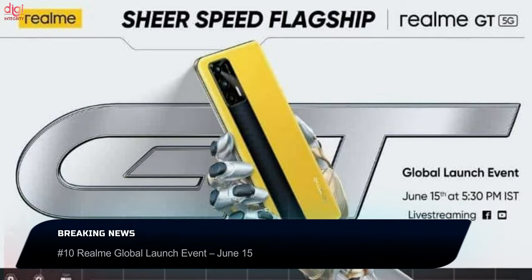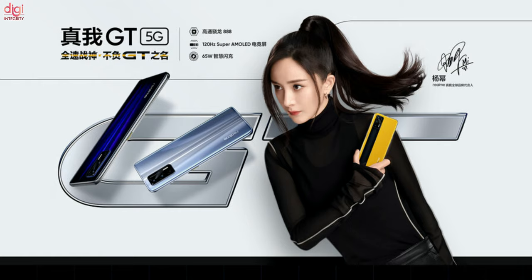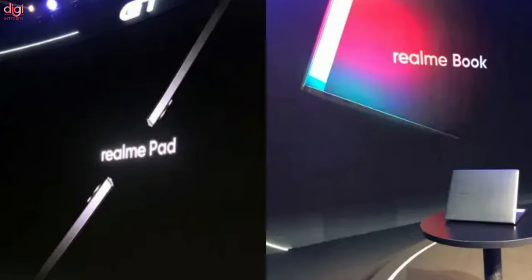First up in upcoming launches, Realme has scheduled a Global Launch Event on June 15th for the Realme GT flagship phone. The device, which launched in China a few months ago, is now heading to global markets. It has been reported that the Chinese manufacturer will also unveil its first laptop, tablet, and a robot vacuum cleaner on the same day.